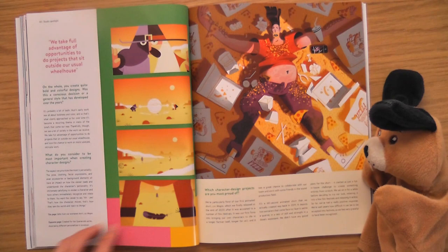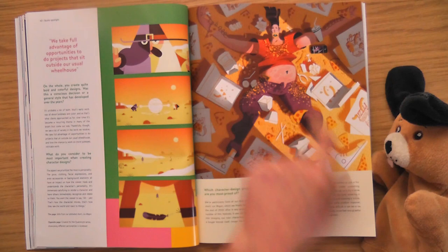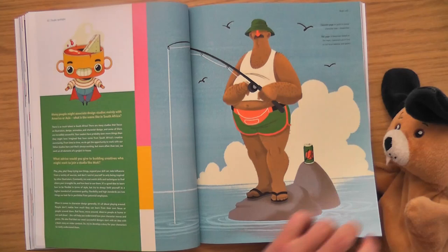Little story going on here. Which character design projects are you most proud of? Poppy's little belly — I like him. Out in the middle of nowhere — I wonder what he's doing out there. Do you think he lives out there? He hasn't got a boat or anything.